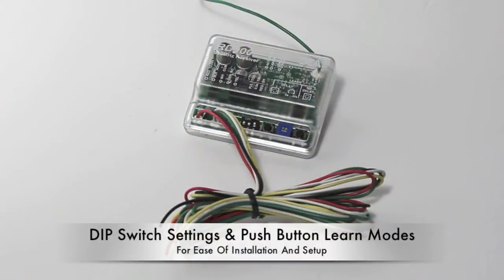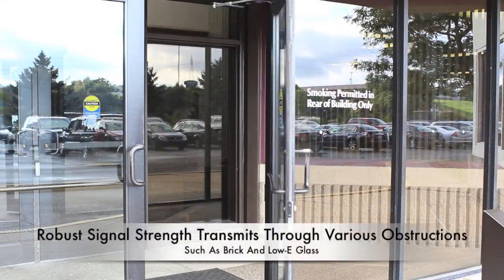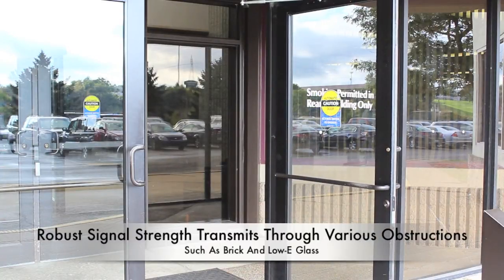With technician-friendly dip switch settings and push-button learn modes for easy setting adjustments, installation time is minimal. Its robust signal enables transmission through obstructions such as walls or partitions,